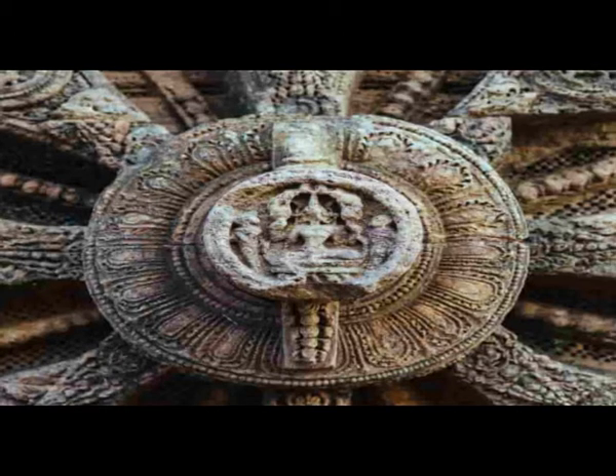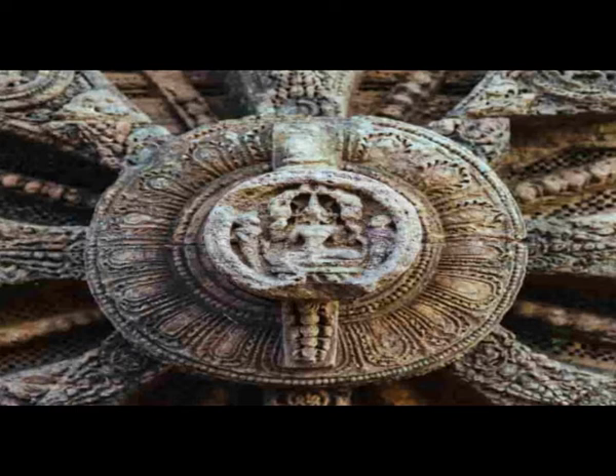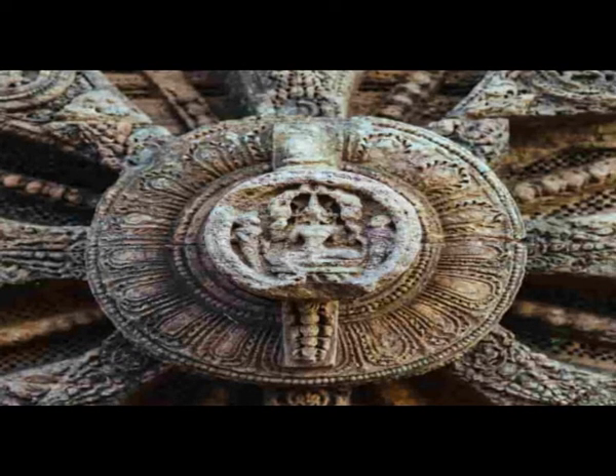The replica of the same is available in stone, silver, and wood — you may buy one if you are enthusiastic about it. These wheels are symbolic and are also represented on some currency notes of Indian rupees.